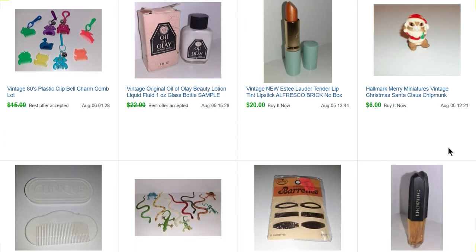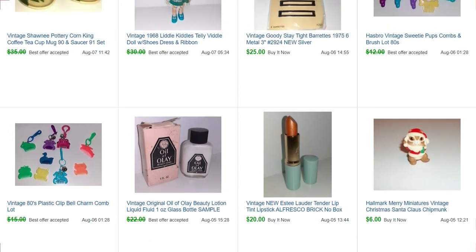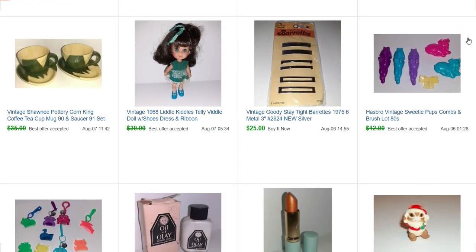Here's another vintage lipstick that sold for $20, and some vintage Oil of Olay. Always mention on vintage health and beauty products: they are for collecting and not for use. People should not be using Oil of Olay from the forties. I got some plastic bell charms in a big tub and put a lot together — those sold for $12. That same tub had a bunch of doll combs and brushes. These are all combs and brushes from Sweetie Pups, and that lot sold for $10.